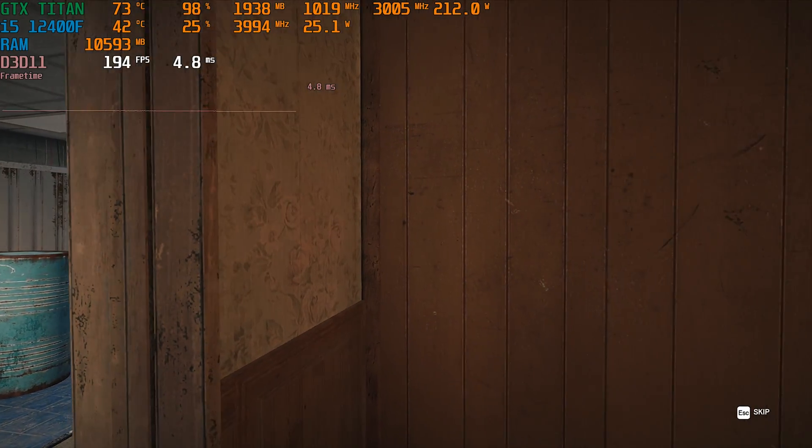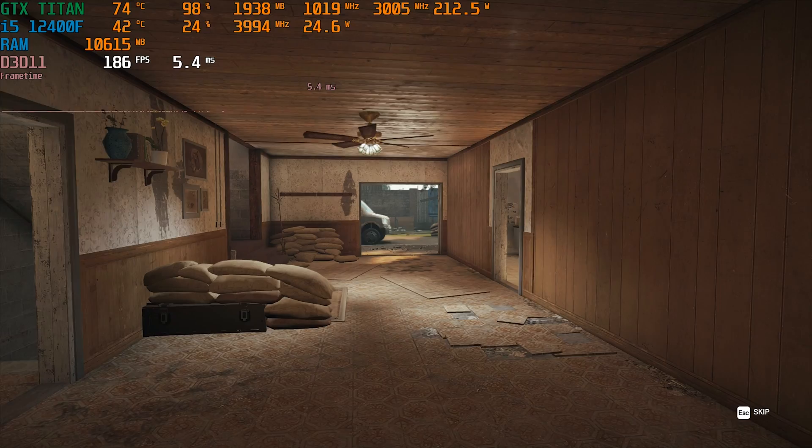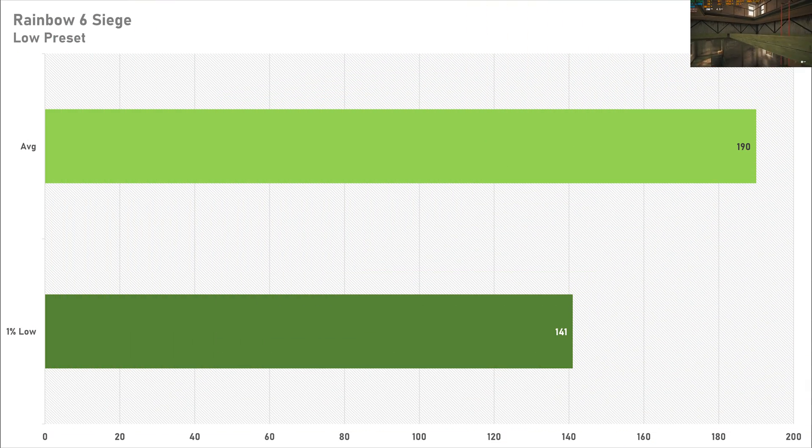Another esports game is up next — Rainbow Six Siege. If you wanted a 144Hz experience you're set because the Titan is capable of pushing 190 FPS on average and the 1% low was also looking pretty decent at 141 FPS. If you wanted to play Rainbow Six Siege on a Titan for some reason, just know it's doable.